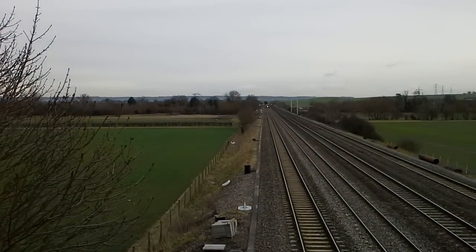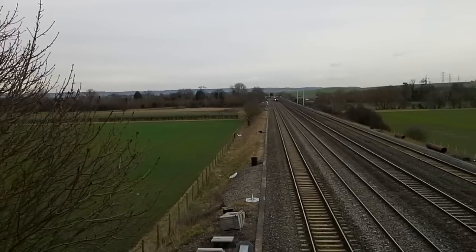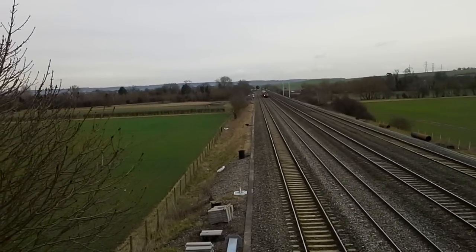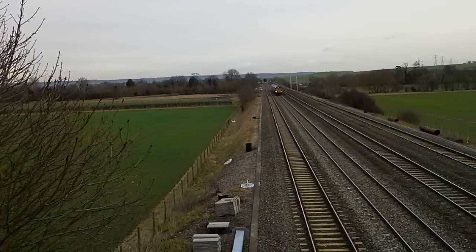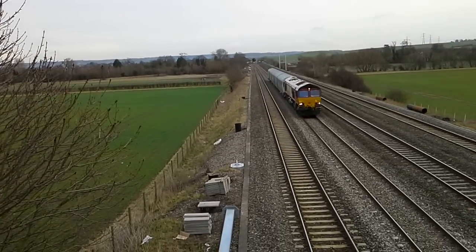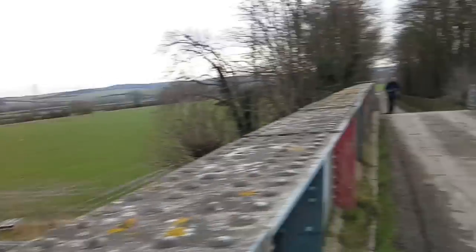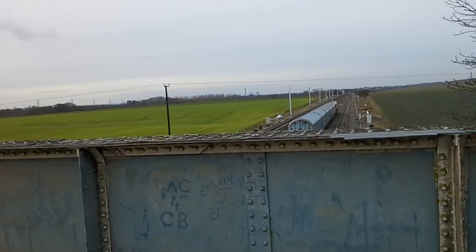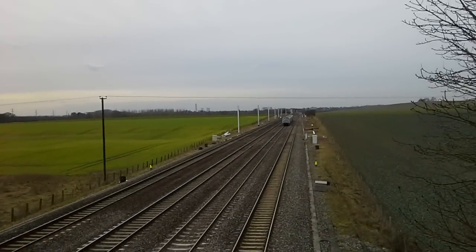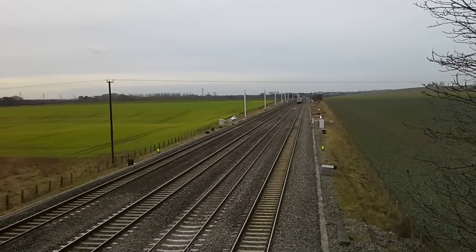We now have another freight service coming through — this one looks like it's from DB Schenker: 66144. I don't know what those wagons are, and I saw those at Didcot Parkway, so if anyone could tell me what those particular wagons carry that would be greatly appreciated.